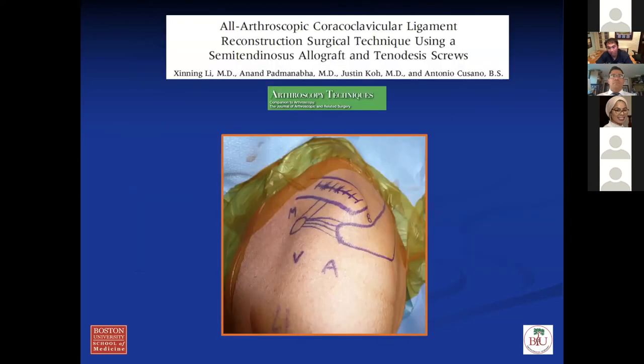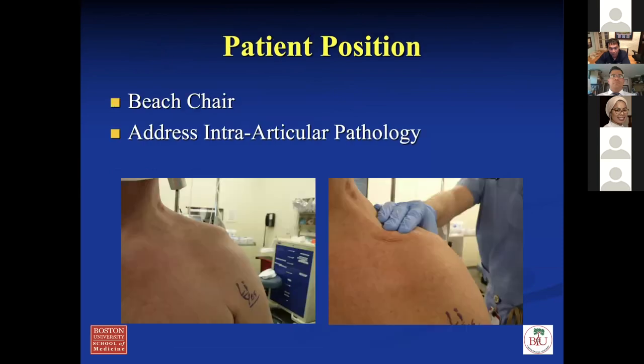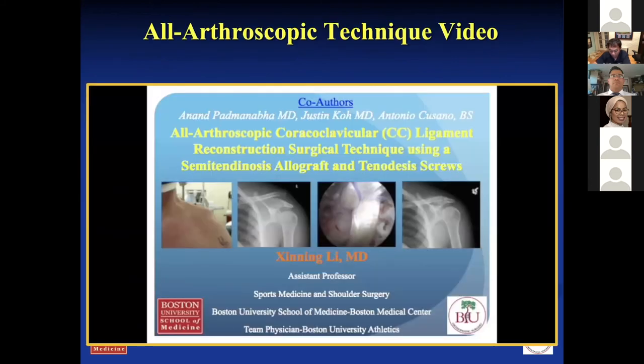Another technique is the arthroscopic approach for CC reconstruction — this is a technique I came up with and published. You can do everything through a scope instead of opening. Same graft — semitendinosus. This is the same patient, and you can do this with dissection of the clavicle and a scope in front. I'm going to run the narrated video — it's about 3.5 to 4 minutes — so you can hear and see the difference between the two techniques.